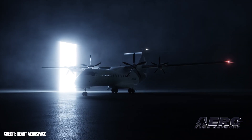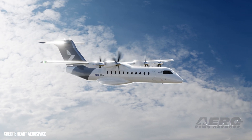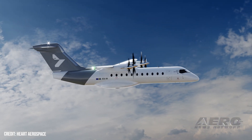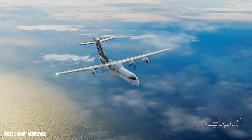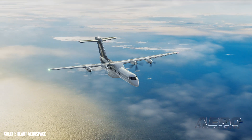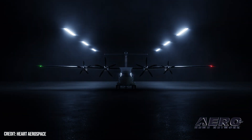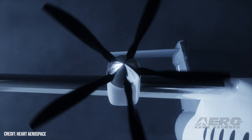Hart Aerospace unveils 30-seat hybrid electric demonstrator. Hart Aerospace, a Swedish aircraft manufacturer, unveiled the first full-scale demonstrator of its ES-30 model on September 12th. The hybrid electric airplane is part of the company's work towards making air travel more sustainable. The ES-30 is a hybrid electric airplane meant to support a standard 30-passenger capacity, intended for short-haul regional flights with an electric range of 200 kilometers and an extended hybrid range of up to 400 kilometers.